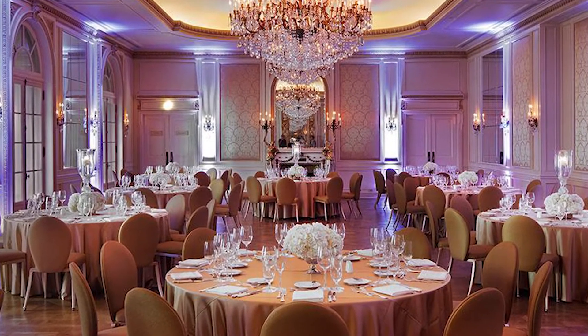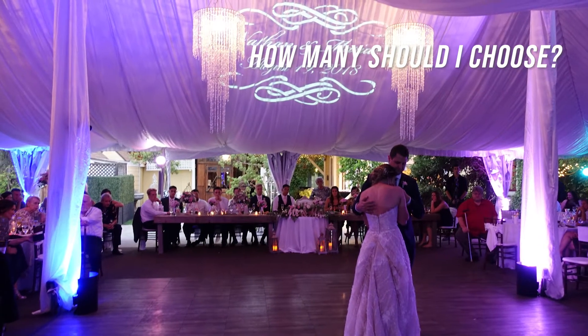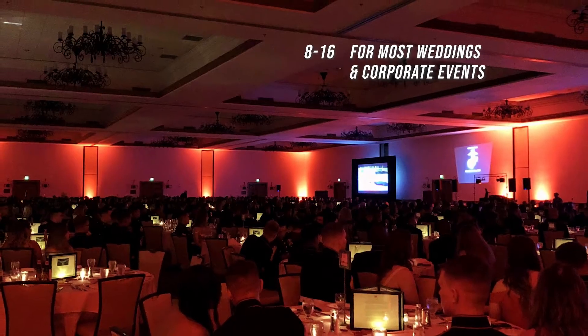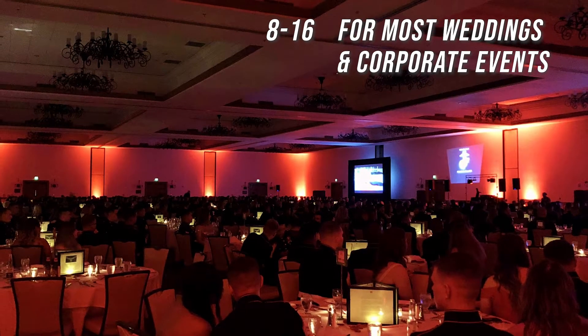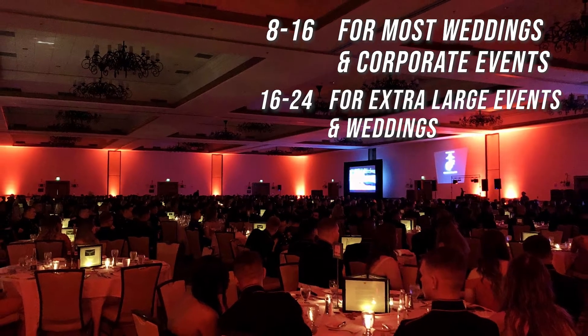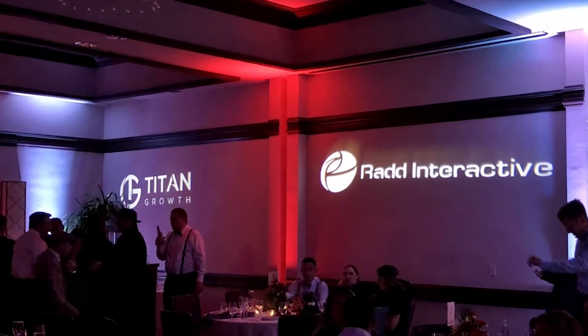The size of your venue will play a part in deciding how many uplights are right for your wedding or event. You can order any number of uplights, but when we typically set up uplighting it's either 8, 10, 12, 14, or 16 fixtures. For some of our bigger corporate clients and large military balls, we may go as high as 24 uplights, but the average for weddings is usually 8, 12, or 16.